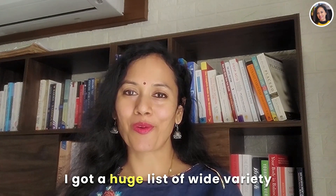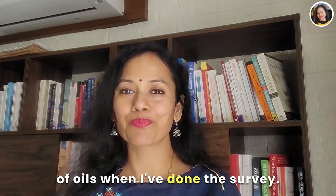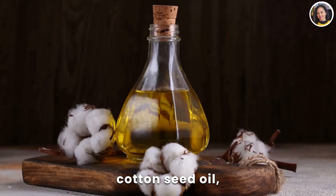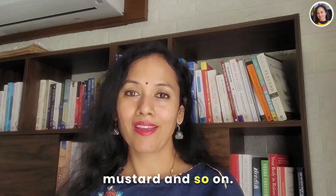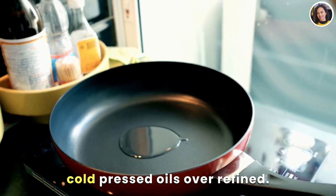I got a huge list of a wide variety of oils from the survey — for example, sunflower oil, safflower oil, cottonseed oil, rice bran oil, olive oil, groundnut oil, sesame, mustard, and so on. A few said they prefer cold pressed oils over refined ones.